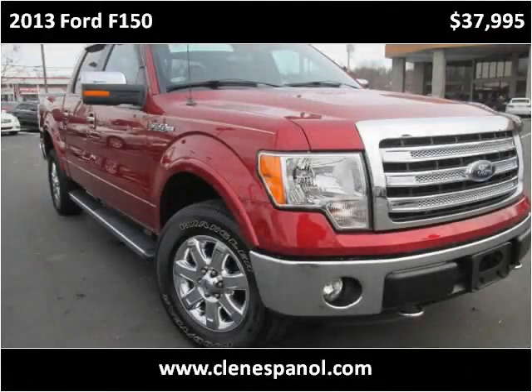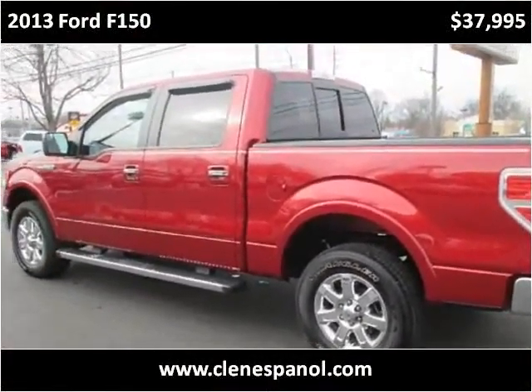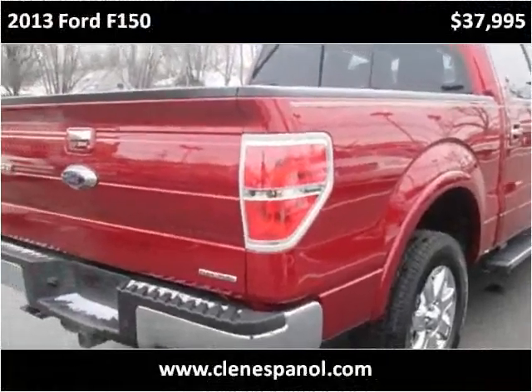This 2013 Ford F-150 is available from Craig & Landreth on Espanol. This vehicle has just over 13,000 miles.